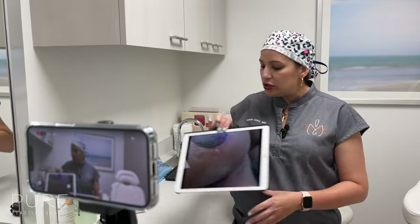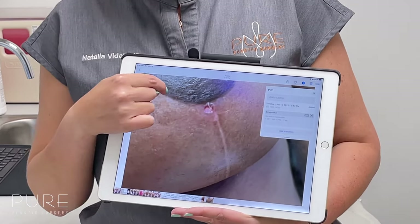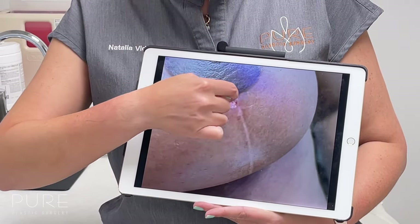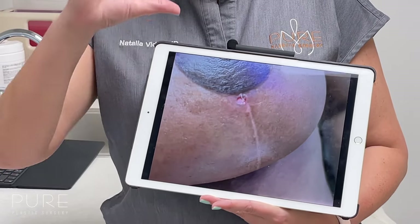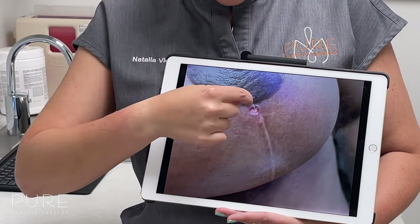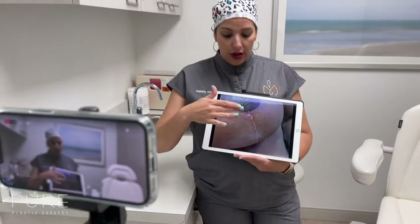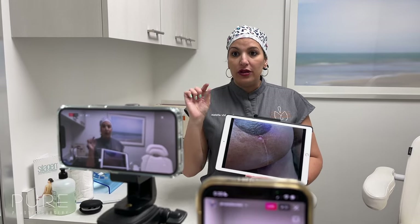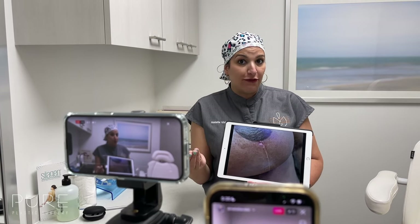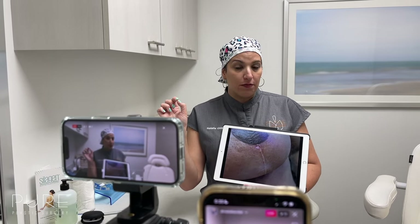I have a picture here that one of our patients sent. This is the bottom of the areola and the vertical scar. You can see a little opening — this is a zoomed-in picture, so that little hole looks very big, but it's actually less than a centimeter in size. You can see the little sutures sticking out. What you can do is clean it with alcohol and then with clean tweezers just grab the suture and pull it.